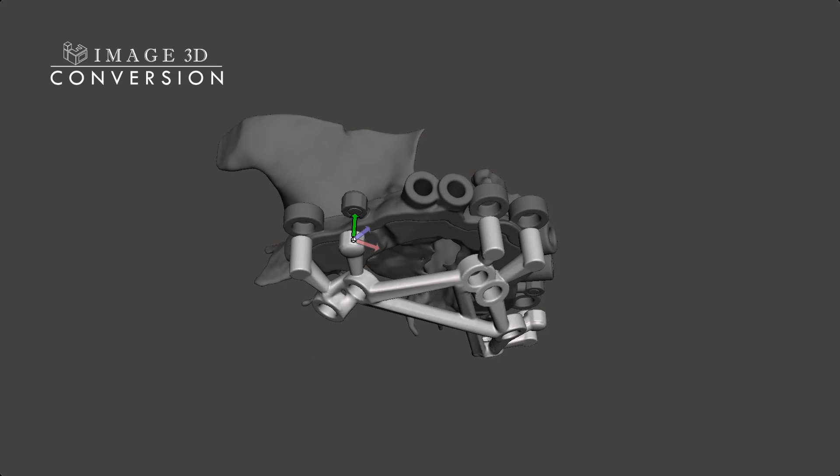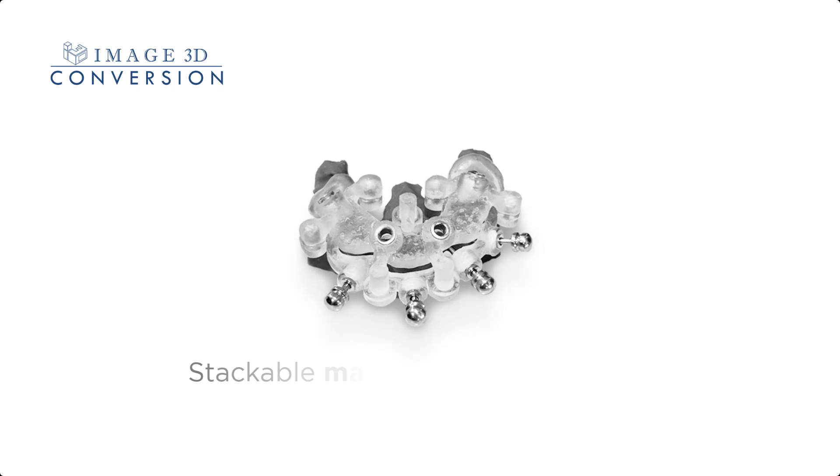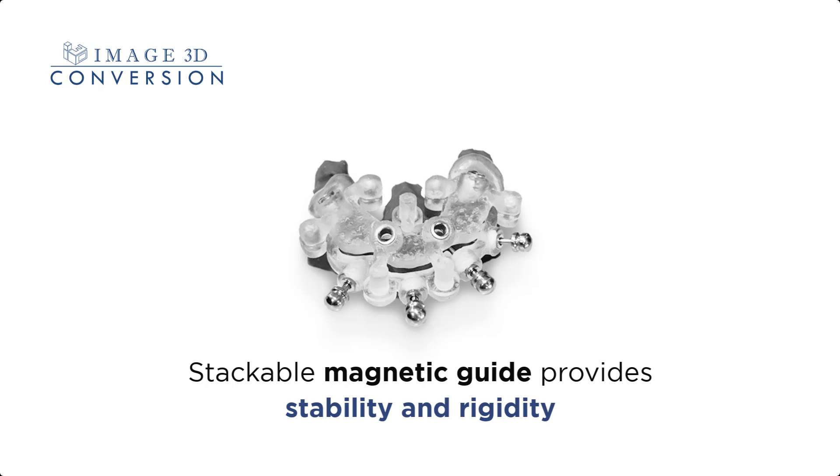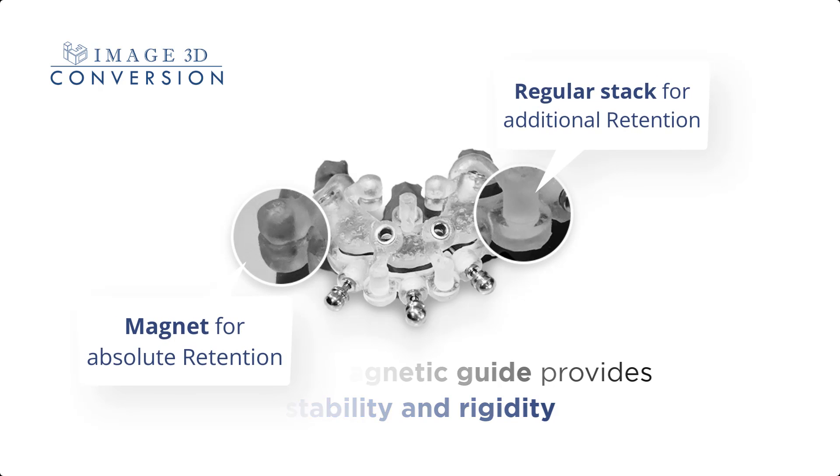Our Magnetic Guides are the ultimate solution to streamline your implant procedures and elevate the precision and accuracy of your work. Our unique magnetic design provides unparalleled stability and accuracy, making implant placement faster, more efficient, and more reliable than ever before.